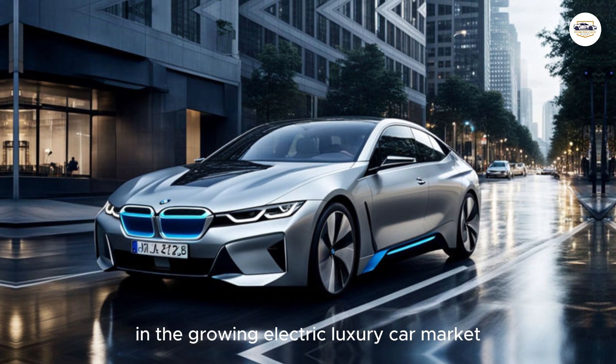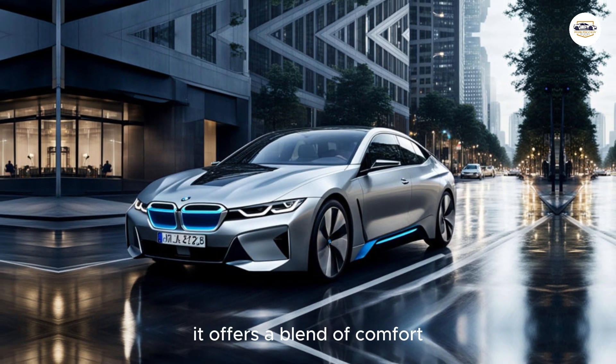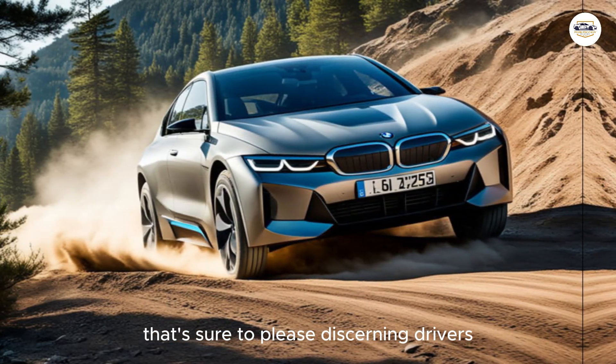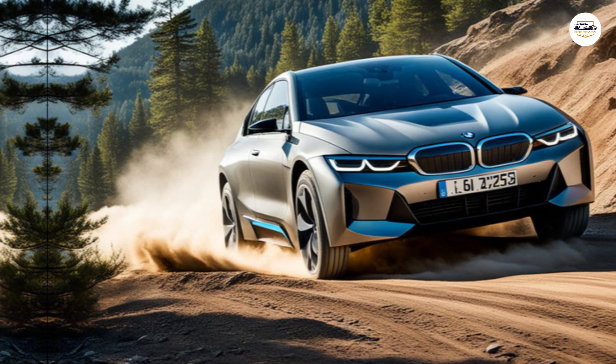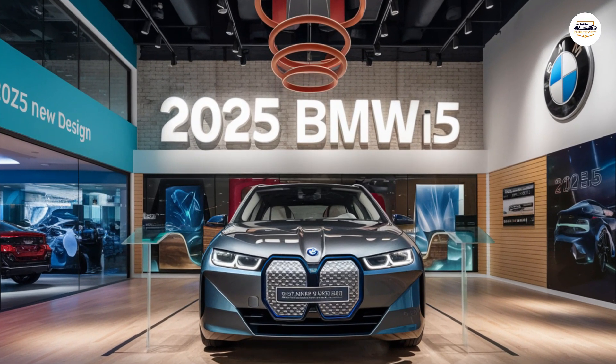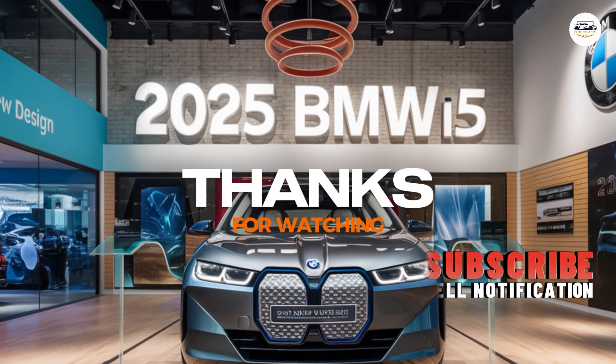The 2025 BMW i5 is a compelling option in the growing electric luxury car market. It offers a blend of comfort, performance, and technology that's sure to please discerning drivers. Whether you're a long-time BMW fan or an EV enthusiast, the i5 is definitely worth a closer look.